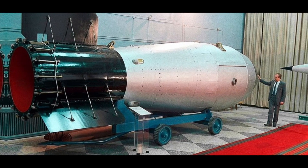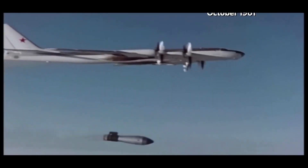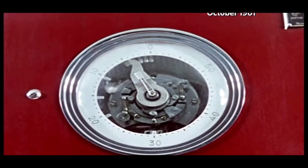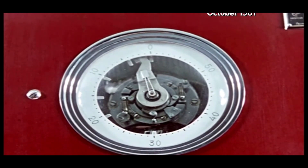The Tsar Bomba was detonated at a height of 4,000 meters over the Novaya Zemlya archipelago in the Arctic Ocean. The blast created a fireball that was approximately 8 kilometers in diameter and a mushroom cloud that reached an altitude of 67 kilometers. The blast caused damage up to 1,000 kilometers away from the point of detonation.